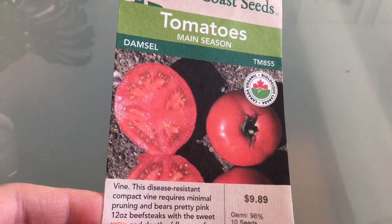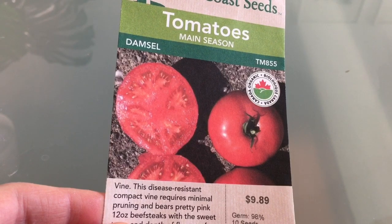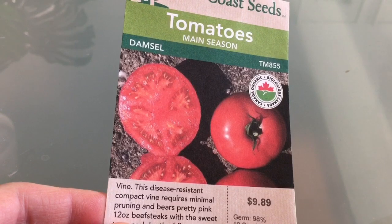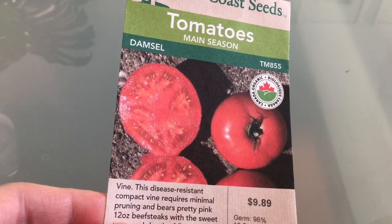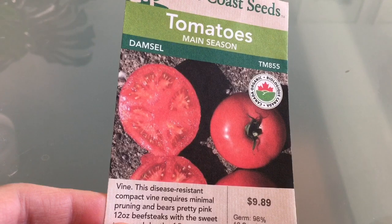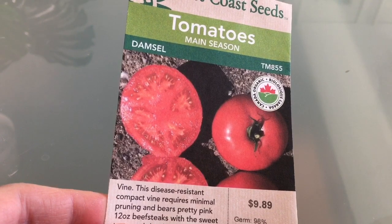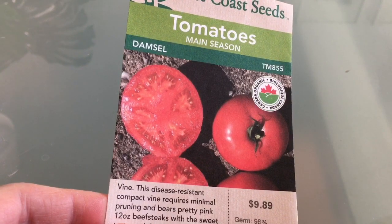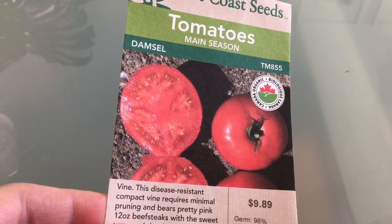Damsel tomatoes are on my always-will-grow list. These are really, really flavorful and reliable. They always produce really nice shaped round tomatoes with very few blemishes, cracks, or cat facing. They're just really good, very productive, and very disease resistant — hence the price tag of almost $10 for 10 seeds. I will always grow these as long as they're available. Unfortunately they are a hybrid, so you can take your chance and save the seeds and you might get something that resembles the parent plant. It might be worth it.